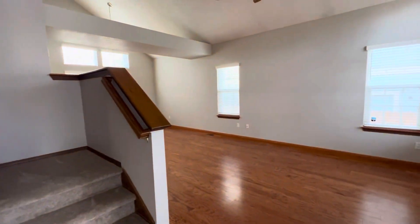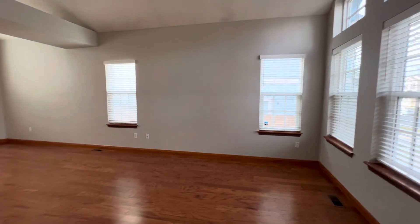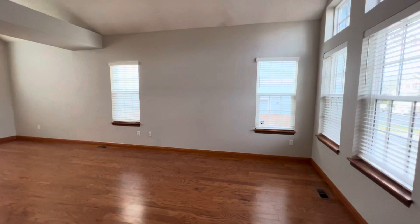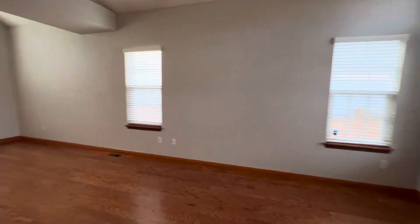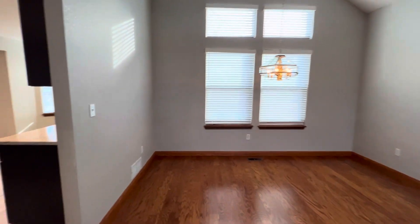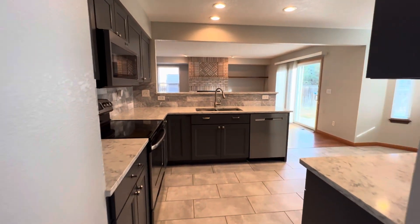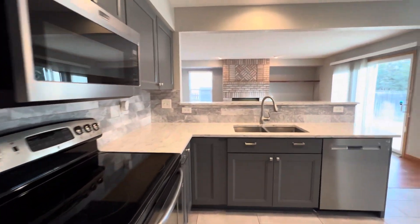This is a three-bedroom, two-and-a-half bathroom. As soon as you come in, gorgeous hardwood flooring, living area, formal dining, an updated kitchen with stainless steel appliances and stone countertops.